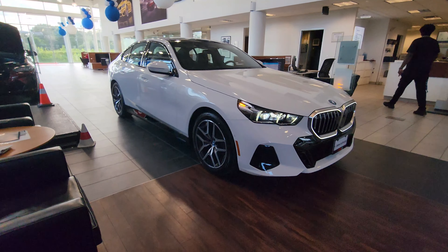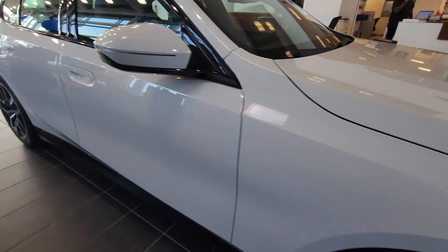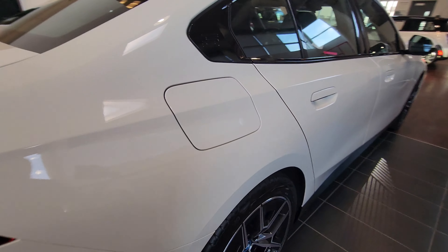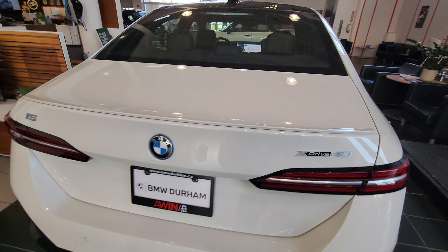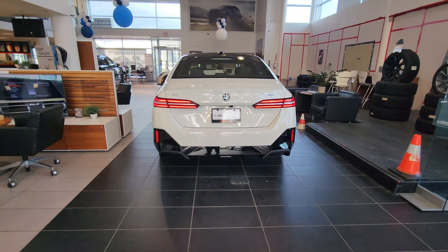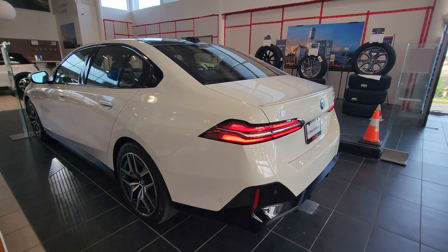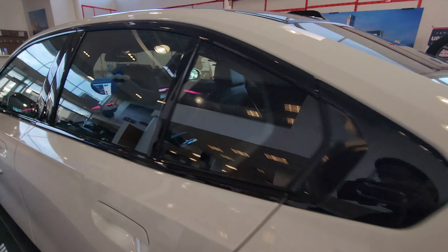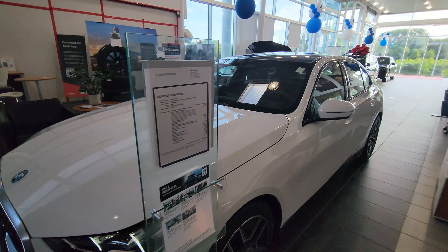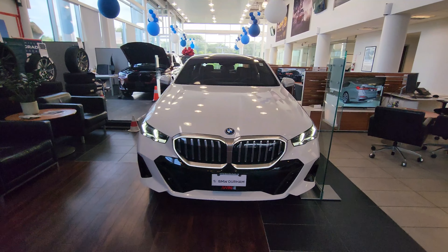In the Canadian market in 2024 the new 5 Series came out in the G60 body style as a 530i and an i5 M60. We don't have the 540i, and I thought it was going to come, but in 2025 we got the i5 xDrive40 — the dual motor all-wheel drive 40 version. We don't have a gas equivalent, but there are also plans in Canada for the 550e to come out, which is the plug-in hybrid.